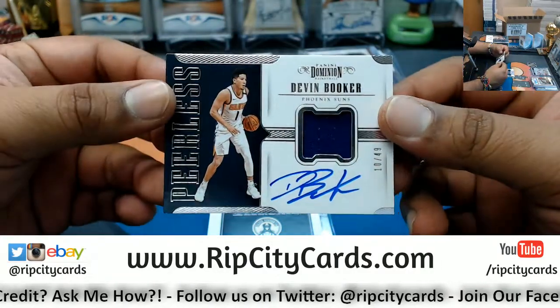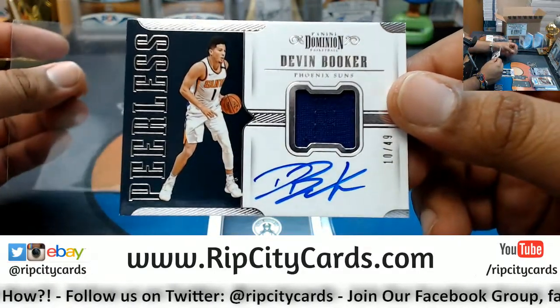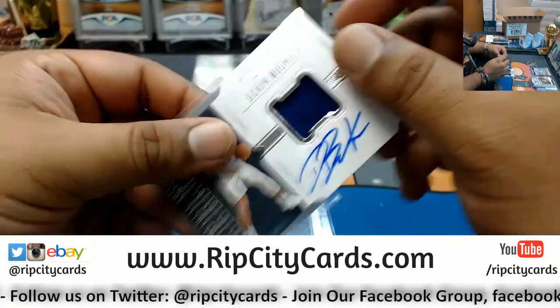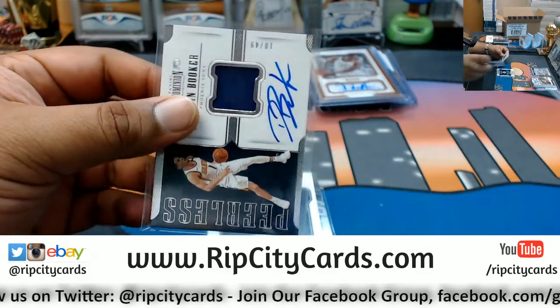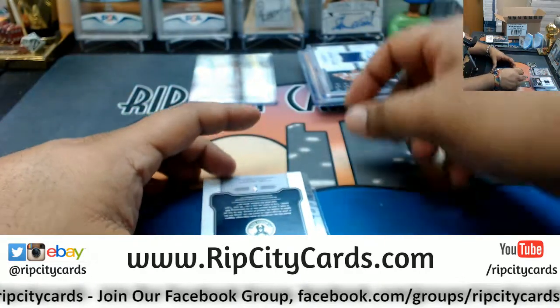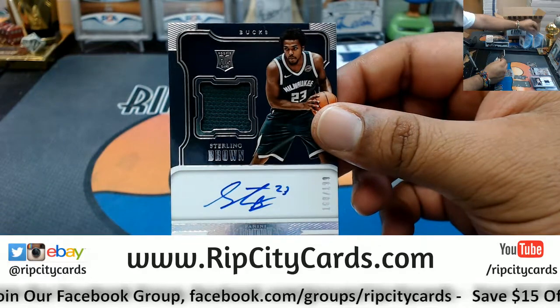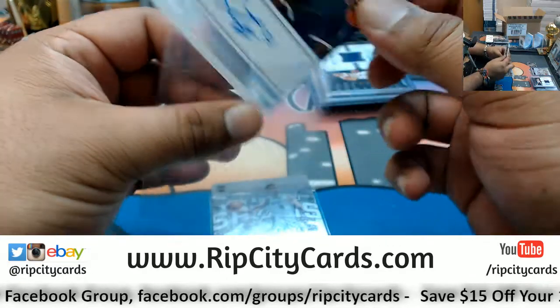For the Suns — patch auto numbered to 49 for Devin Booker. That's a real nice card. For the Bucks — rookie patch auto for Sterling Brown, numbered to 189.